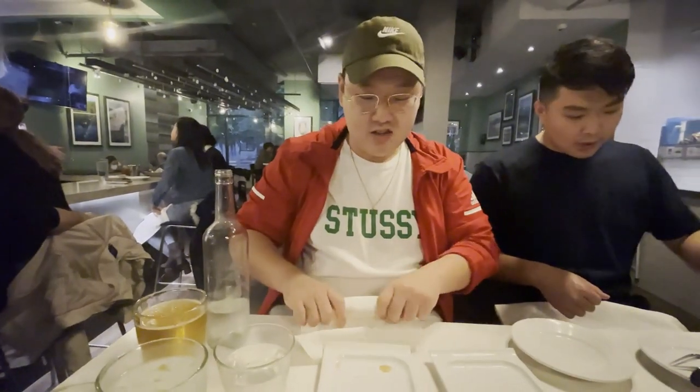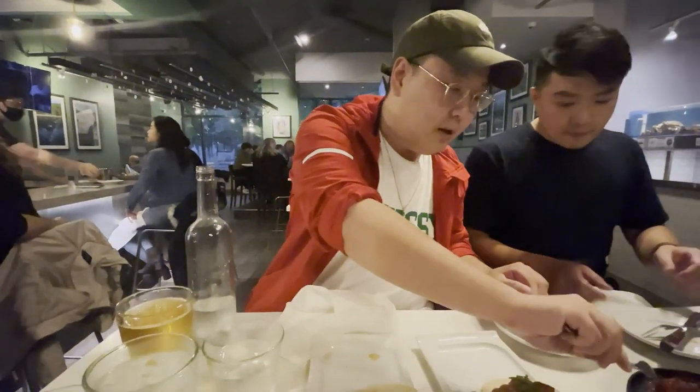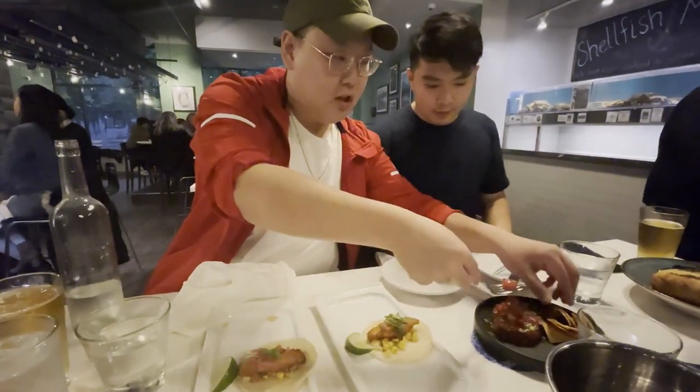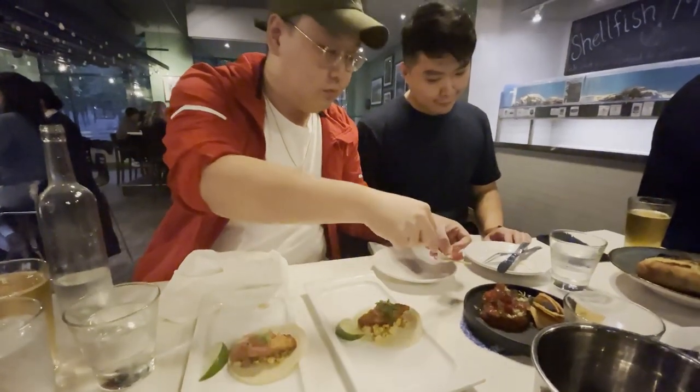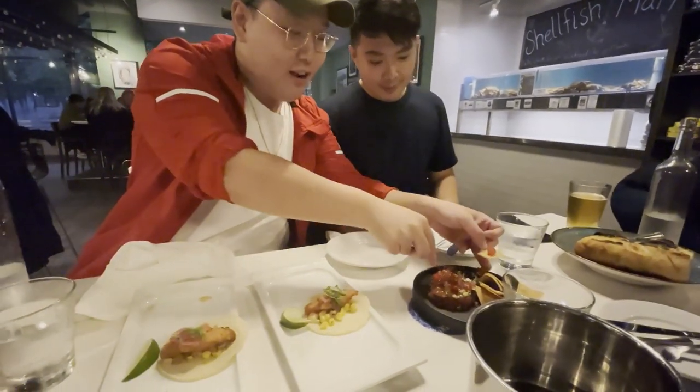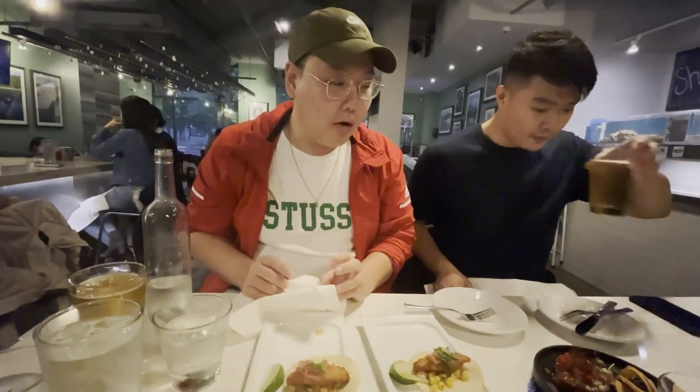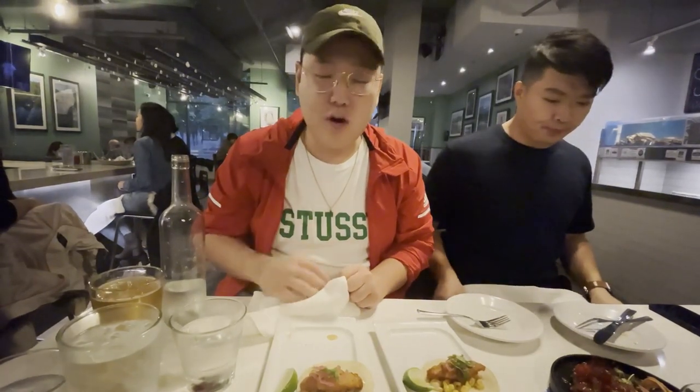Let's try out some of the tuna tartare - just a little bit of citrusiness to it. We're going to put a little bit of the tuna onto the chip, a little tortilla chip right here. A little bit of that tuna tartare. I like that. Very good, very nice refreshing taste. Very clean, very smooth, very bouncy, very fresh. Enjoy it.